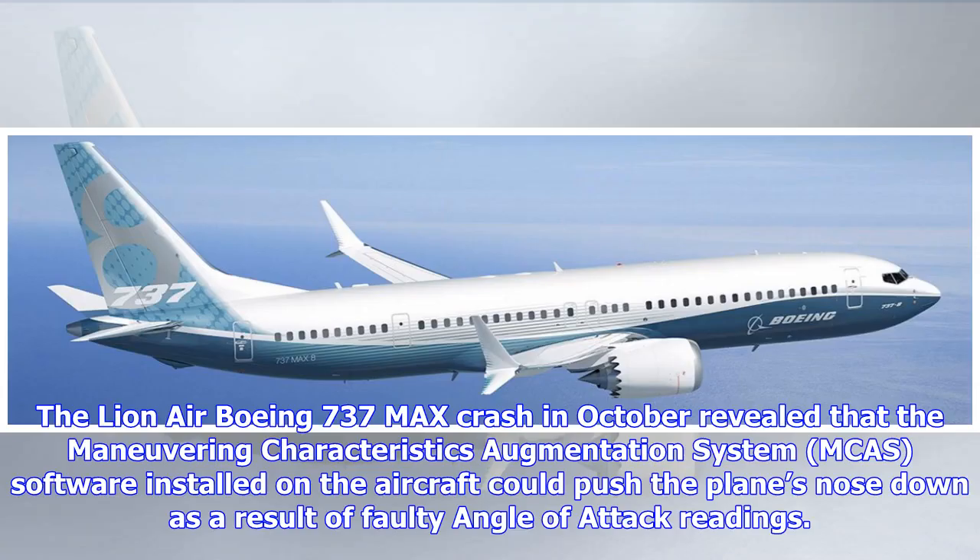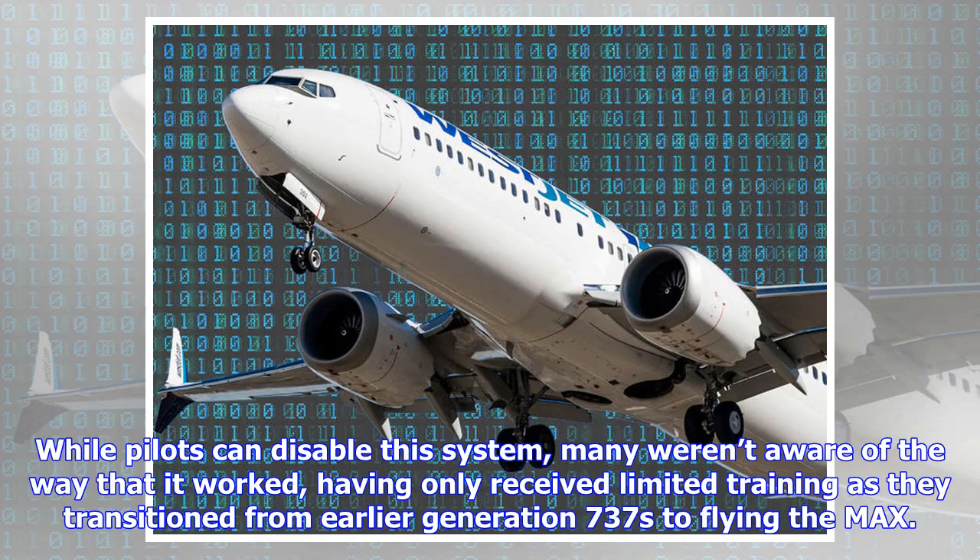The Lion Air Boeing 737 MAX crash in October revealed that the Maneuvering Characteristics Augmentation System, MCAS, software installed on the aircraft could push the plane's nose down as a result of faulty angle of attack readings. While pilots can disable the system, many weren't aware of the way that it worked, having only received limited training as they transitioned from earlier generation 737s to flying the MAX.